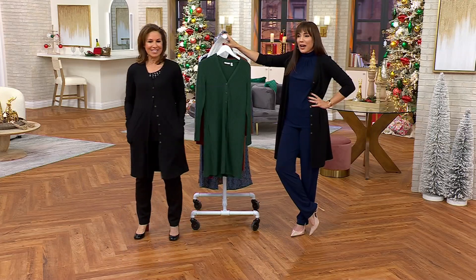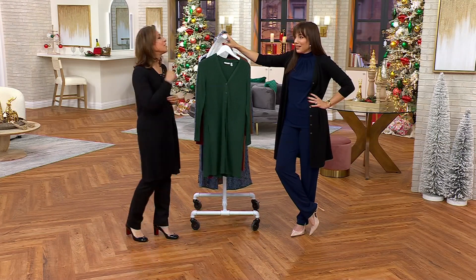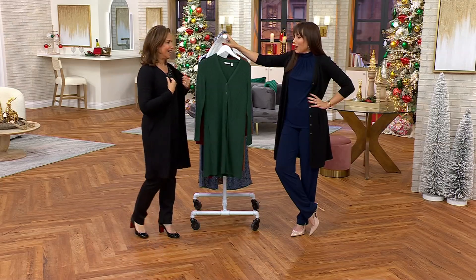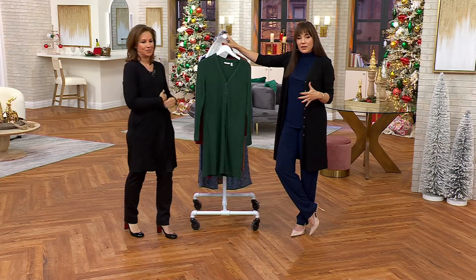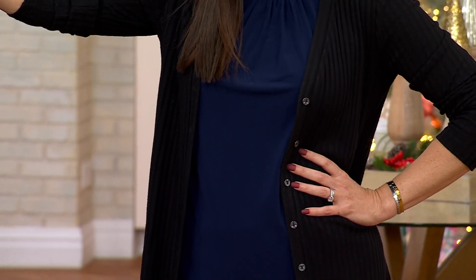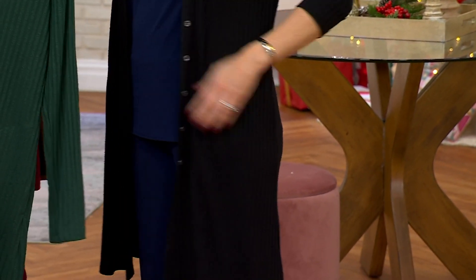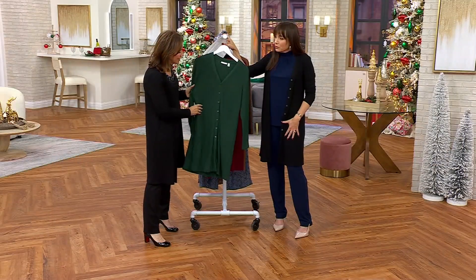I used to wear thick cashmere sweaters inside, and now I just don't. I used to wear the high turtleneck — I just don't enjoy it anymore. This is a really, really nice weight — not so thin that it doesn't give you coverage, but it drapes over your clothing really nicely. It's the perfect cardigan. You could shop the stores till you drop and you will never find the perfect cardigan anywhere. That's why we developed this for QVC.